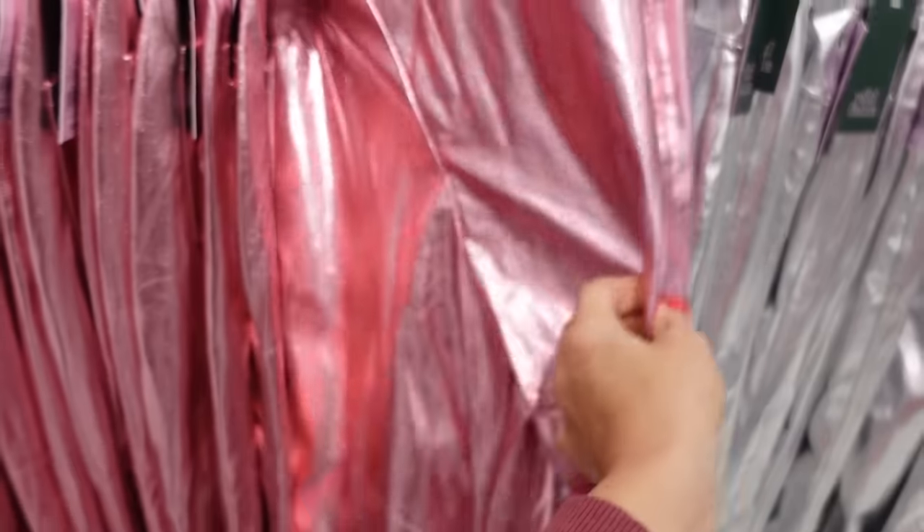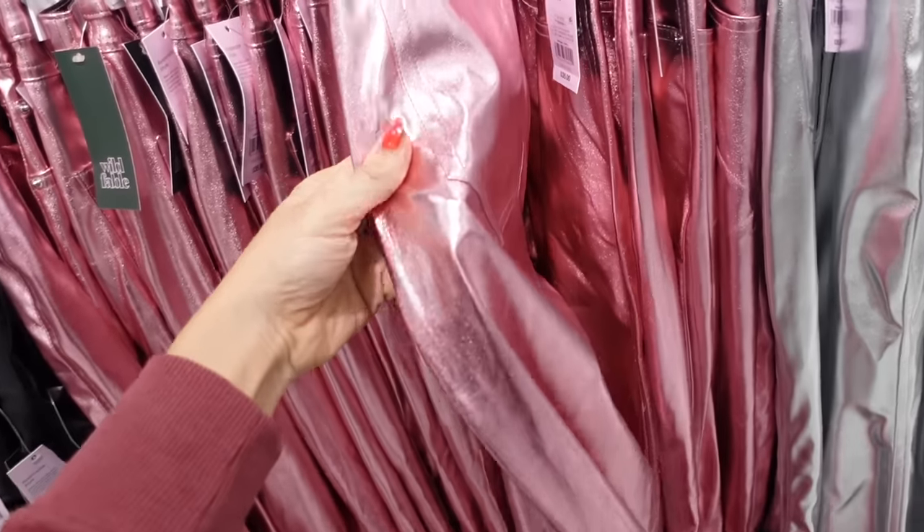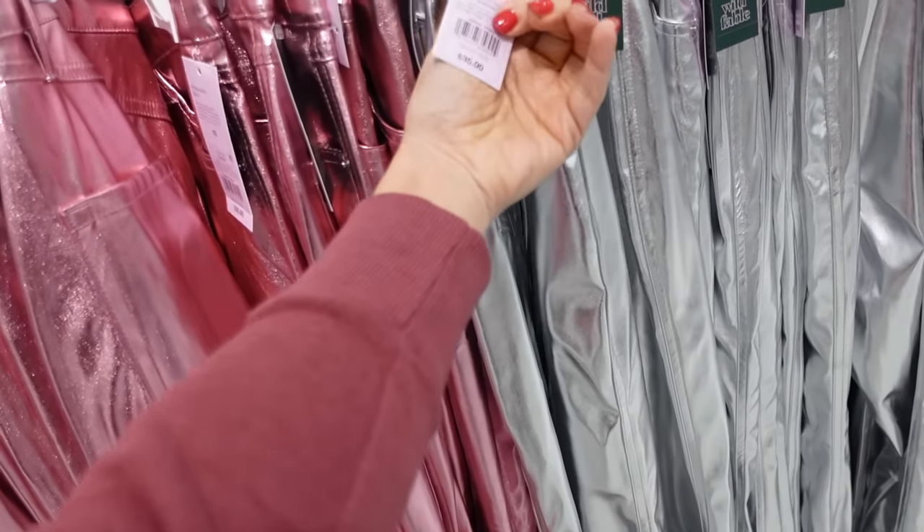New metallic pants from Wild Fable — these are nice and stretchy, perfectly flared at the bottom, pockets on the back. In the pink, also comes in the silver, and they're $35.